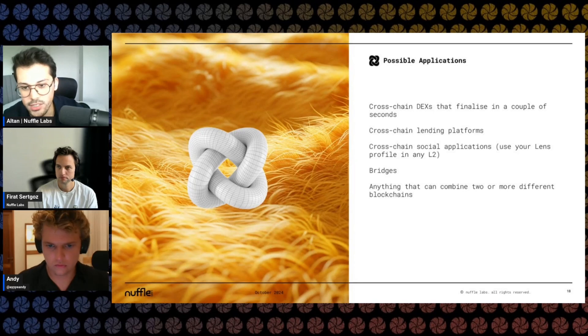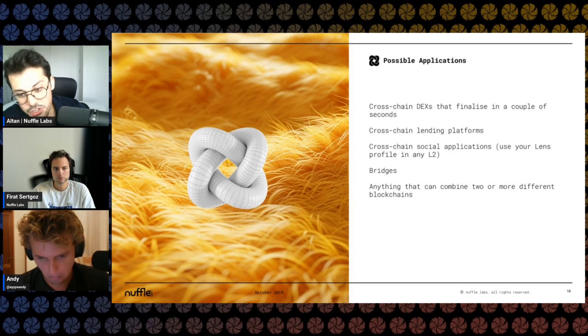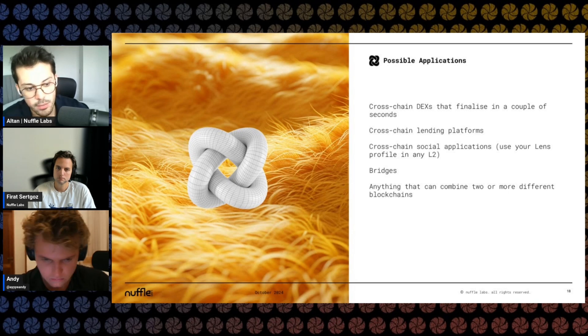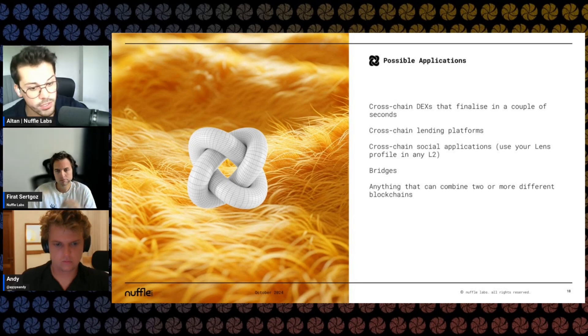NFFL in practice: we're actively exploring cross-chain lending platforms, with a couple of partners to be announced this month. We're interested in cross-chain applications generally — like using your Lens profile across L2s. We're also integrating as a Layer Zero DVN, which will allow fast bridges between EigenDA rollups and our rollups. You can build anything combining two or more different L2s for now, with the future vision being any L1 to L2 interop, with guarantees from decentralized sets on both ends.